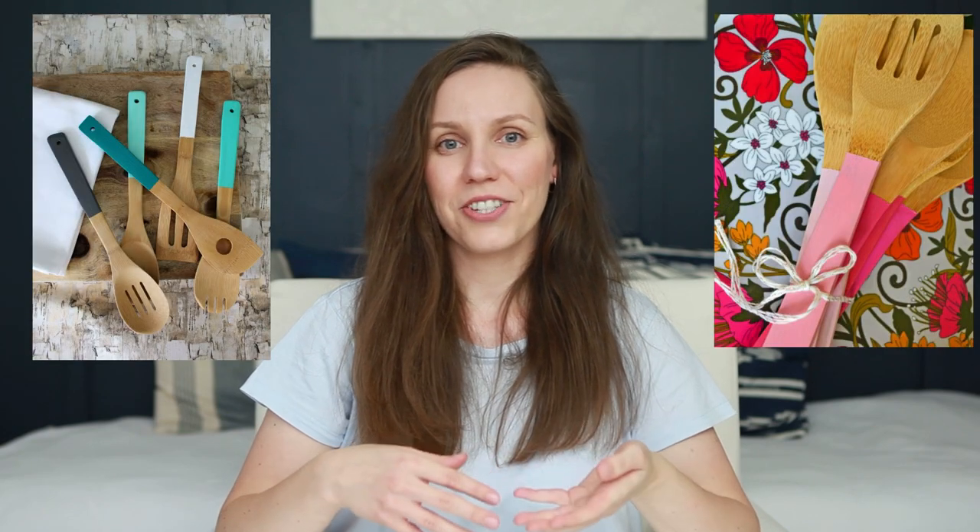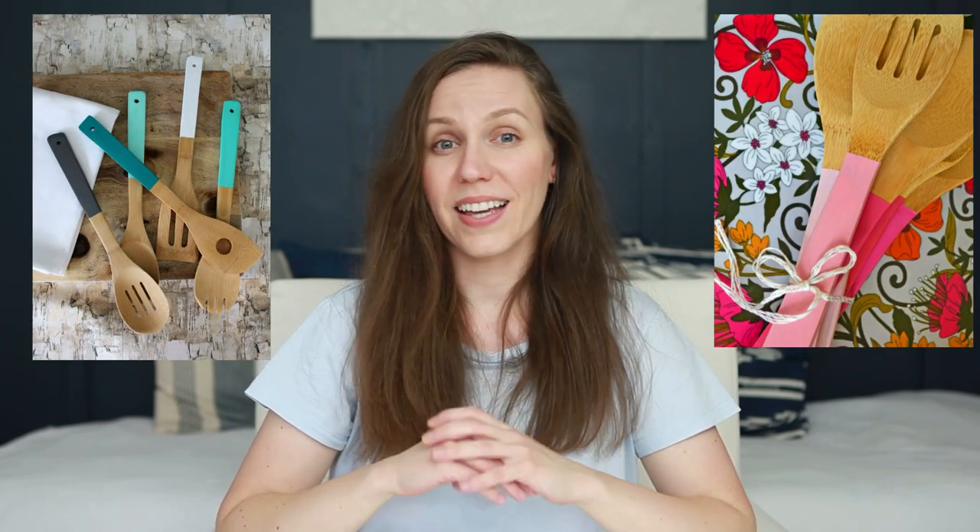Another fun thing to paint is wooden spoons. Paint the handles of kitchen utensils and they can instantly match any decor.